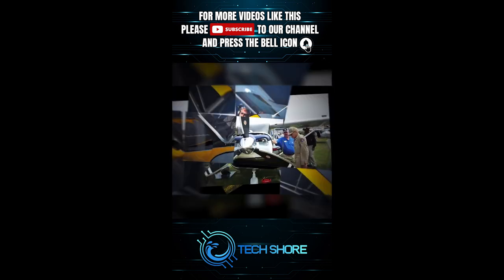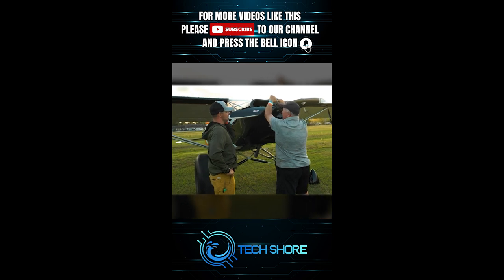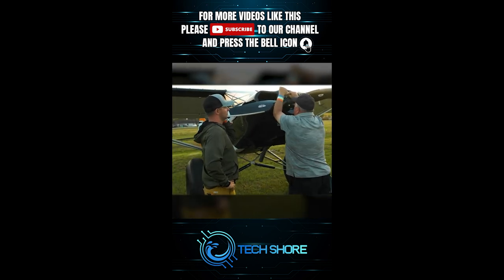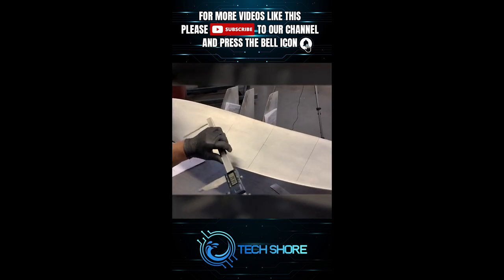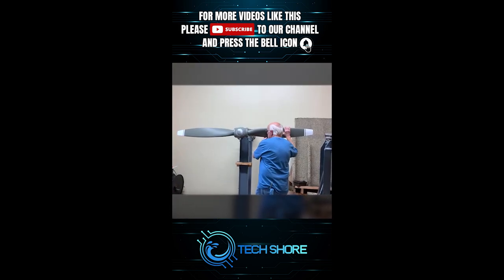Sensenik Propeller Company. With nearly eight decades of experience in the aviation industry, Sensenik stands out as one of the few propeller manufacturers offering a diverse range of propellers constructed from three fundamental materials: wood, aluminum, and composite.